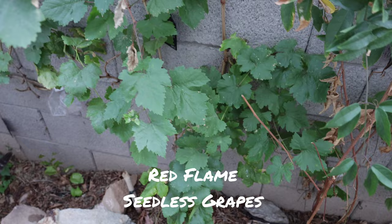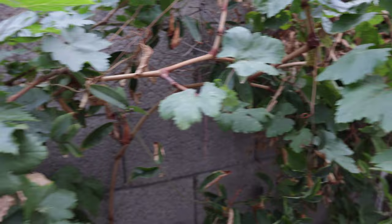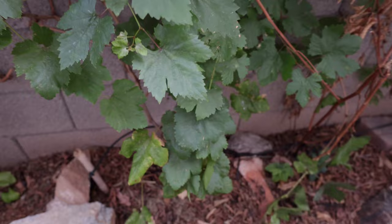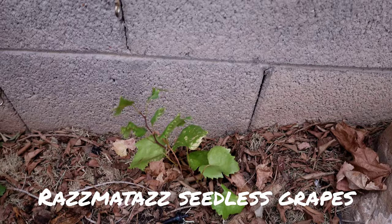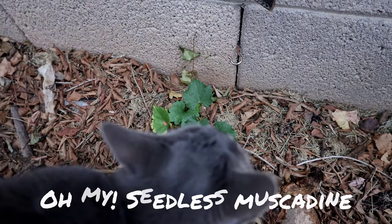These are the red flame grapes. They survived the summer but got beat up — we had mealy bugs that decimated the vineyard. The heat on top of that made things really struggle, but they did really good overall. Right next to our red flames, we have razzmatazz, a seedless everbearing grape that produces all year. Back here is also a seedless muscadine called 'Oh My,' and we're getting those from Gurney's website.